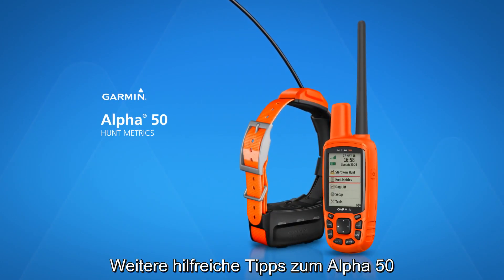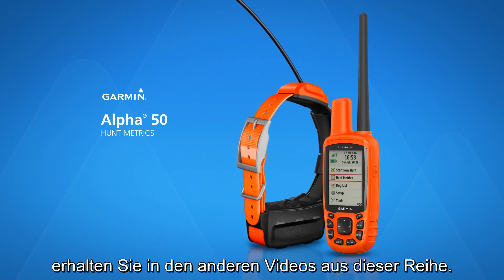That's all for now. For more helpful tips about your Alpha 50, watch the other videos in this series.